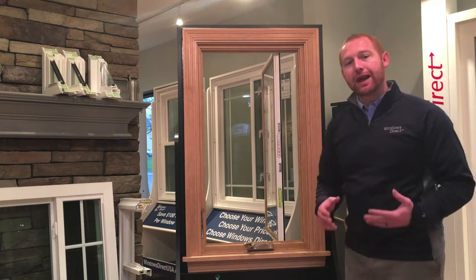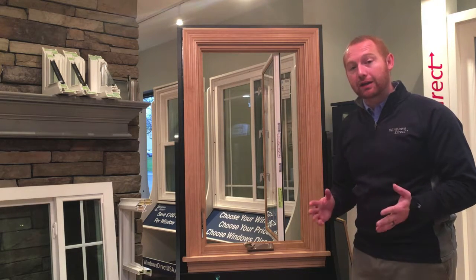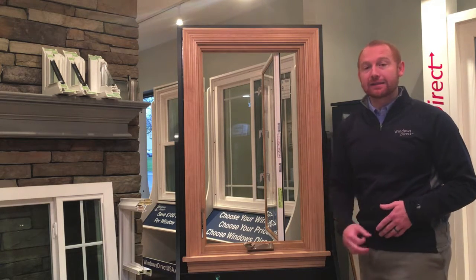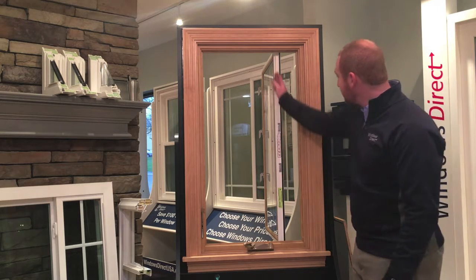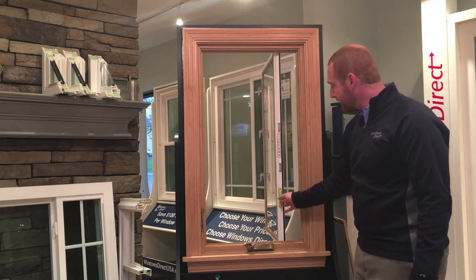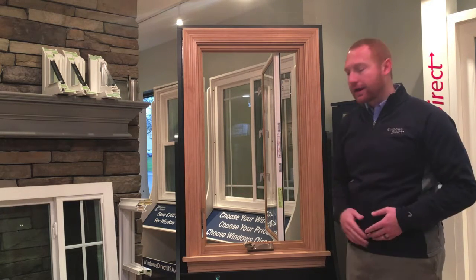One of the really nice features about all of our casement windows here at Windows Direct is they come standard with a wash hinge. What that means is you can wash the window from the inside of the home. You can see that the window opens at a full 90-degree angle, whereas a lot of casement windows only open at a 45 to 60-degree angle.